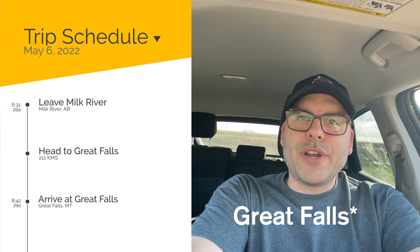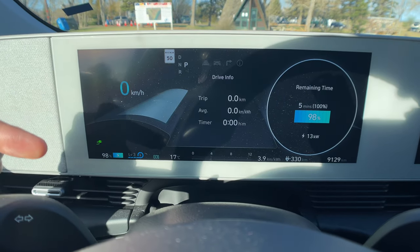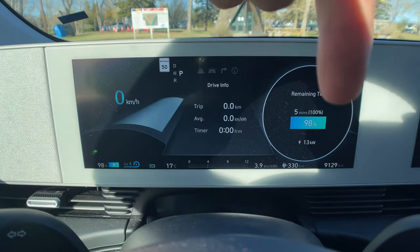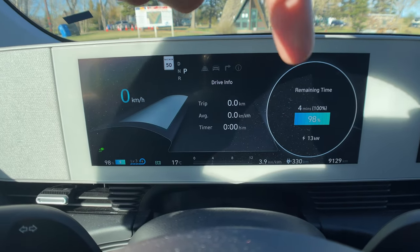This is what we're dealing with here: it's currently 17 degrees Celsius, we've got a fresh drive info, and we're sitting at 98% battery.